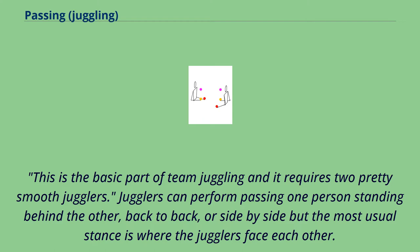This is the basic part of team juggling and it requires two pretty smooth jugglers. Jugglers can perform passing with one person standing behind the other, back to back, or side by side, but the most usual stance is where the jugglers face each other.